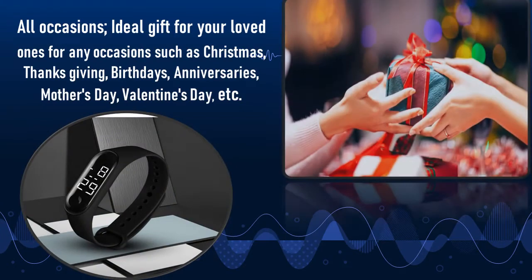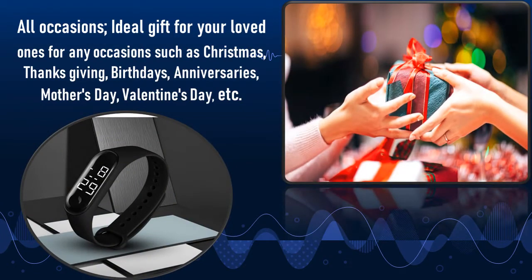All occasions — ideal gift for your loved ones for any occasion such as Christmas, Thanksgiving, birthdays, anniversaries, Mother's Day, Valentine's Day, and more.